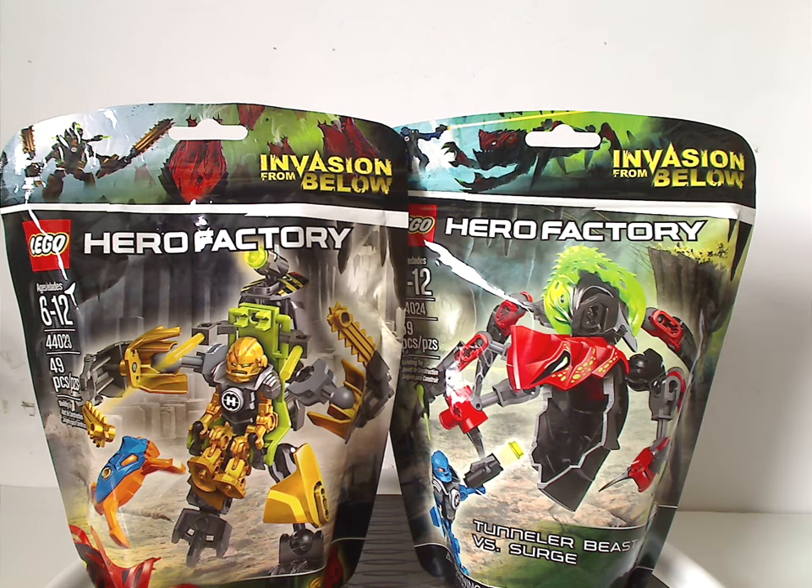Well, hello everyone, Dylan here. Happy Throwback Thursday, and the rotation leads us to a Hero Factory review, and this one is on Rockcrawler and Tungler Beasts vs. Surge of Brain Attack Wave 2 from 2014.